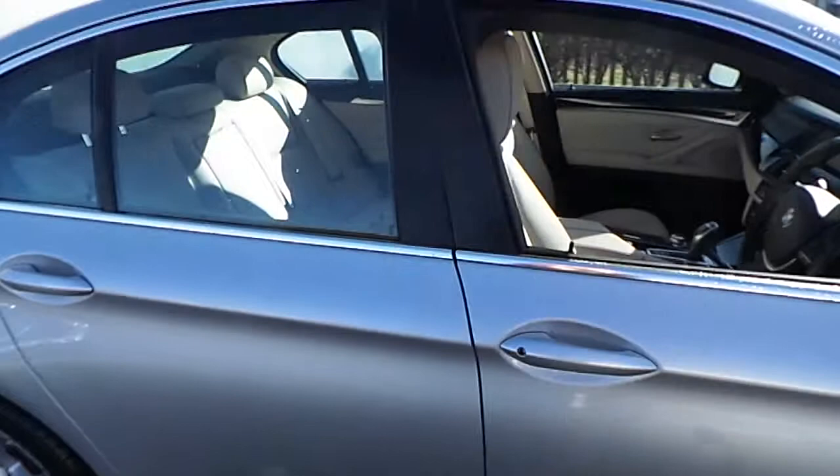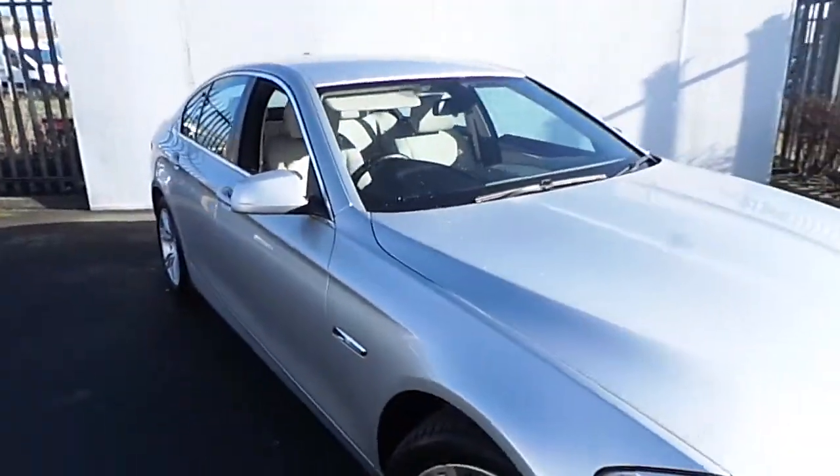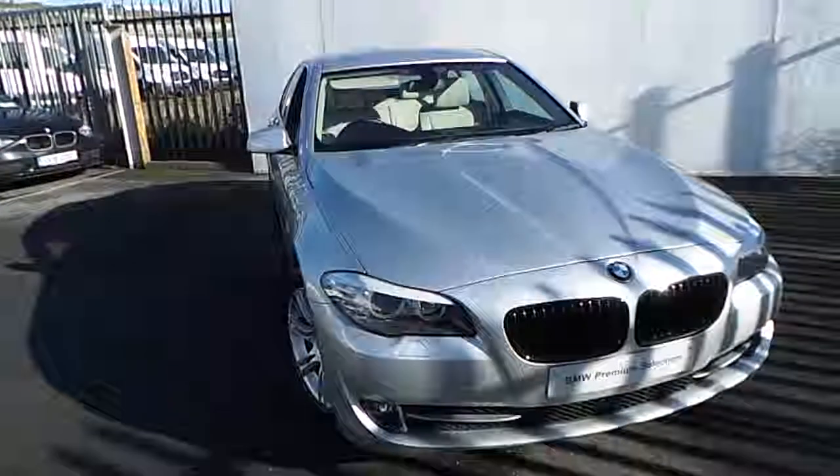If you'd like more information on this car or would like to take it on a test drive, please call down to our showrooms just off exit 5 on the M50, or call our sales team on 864 777.